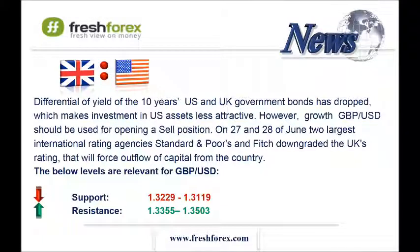The next one is the pound and US dollar. On June 27th and 28th, two largest international rating agencies, Standard & Poor's and Fitch, downgraded the UK's rating, which will force an outflow of capital from the country. ADX on the daily, four-hourly, and hourly charts indicates flat. The same situation is on the RSI indicator. The pair is in a flat as large market participants continue to build up short positions in the market.